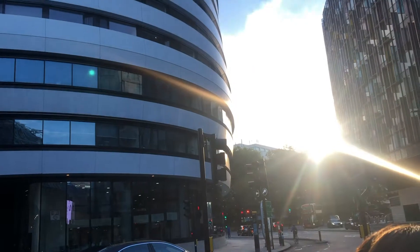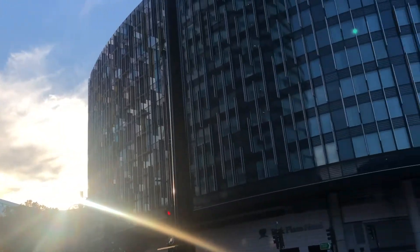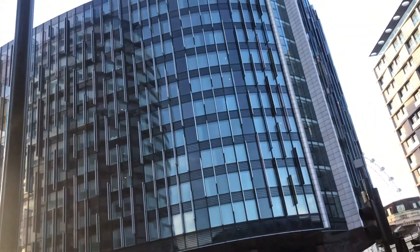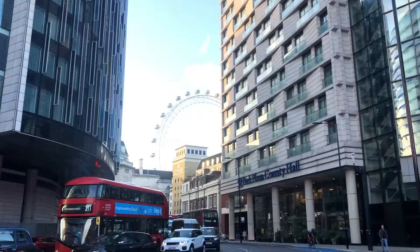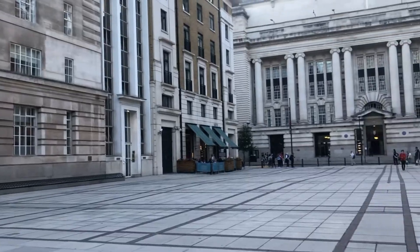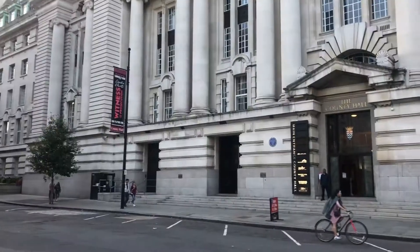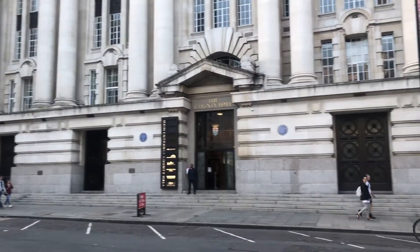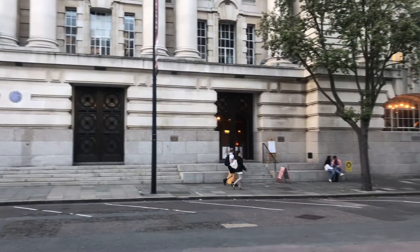Hey guys, today's video is our date night — we finally found the time to go. We've chosen a restaurant which is a Japanese izakaya, Japanese canteen style sort of thing, called Okan. It's based in South Bank, near Waterloo, opposite the London Eye, and we're just gonna show you our trip and the food.